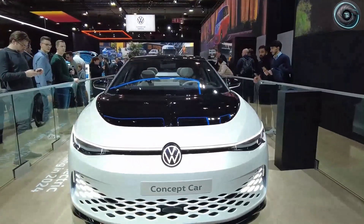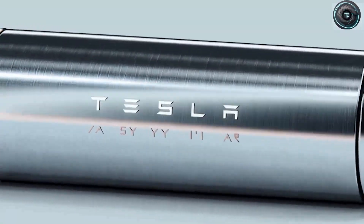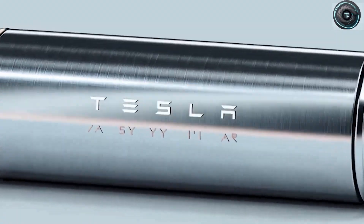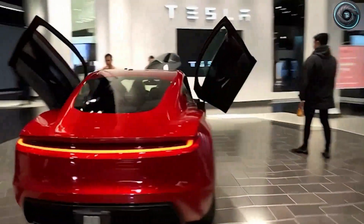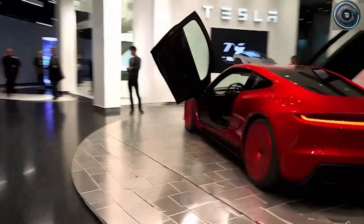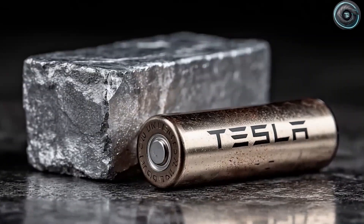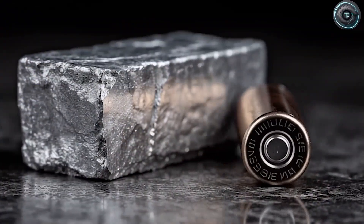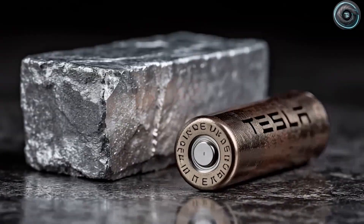Think back to the early days of smartphones. When charging was slow, every manufacturer tried to stuff in the biggest battery possible. But once fast charging arrived, people stopped caring about battery size — they could top up anytime, anywhere. That's the future Tesla's chasing for EVs: a world where you don't worry about how far you can go, because a quick 10-minute stop gives you all the range you need.